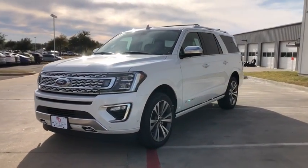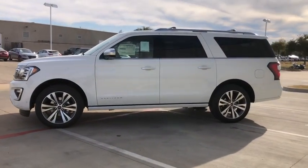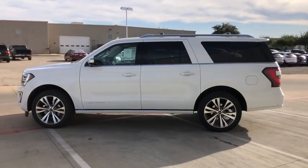Here are some of this vehicle's great options: cargo mat, front license plate bracket. If you like it online, you'll love it in your driveway. Take it for a spin today.